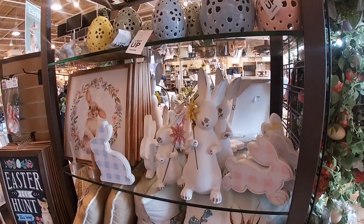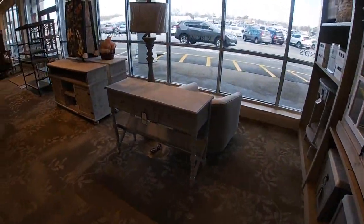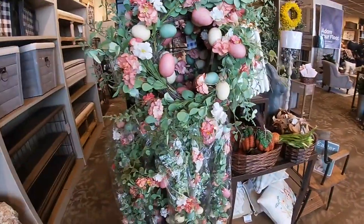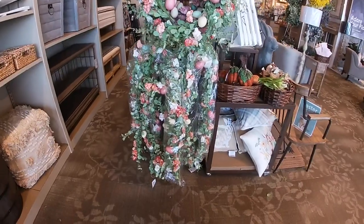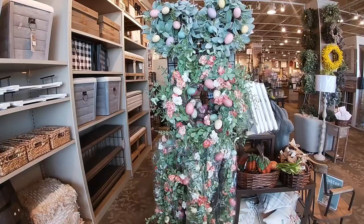Hey everybody, welcome back to Chinese Shopping Saga. So now we are inside of Kirkland's and I just came to show you guys what they have in here for Easter, and we're probably going to take a look at some other things too.